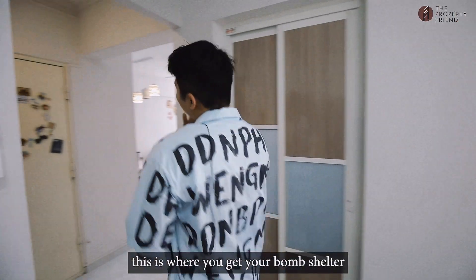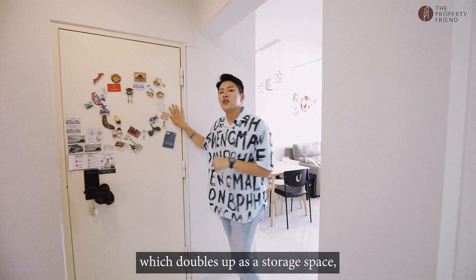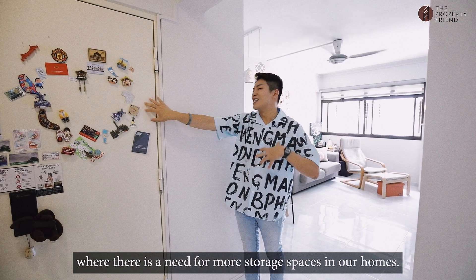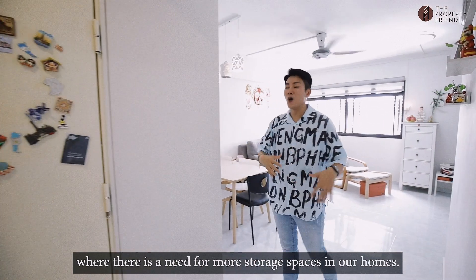Coming through, this is where you get your bomb shelter, which doubles up as a storage space. Especially important these days where there's a need for more storage spaces in our homes.